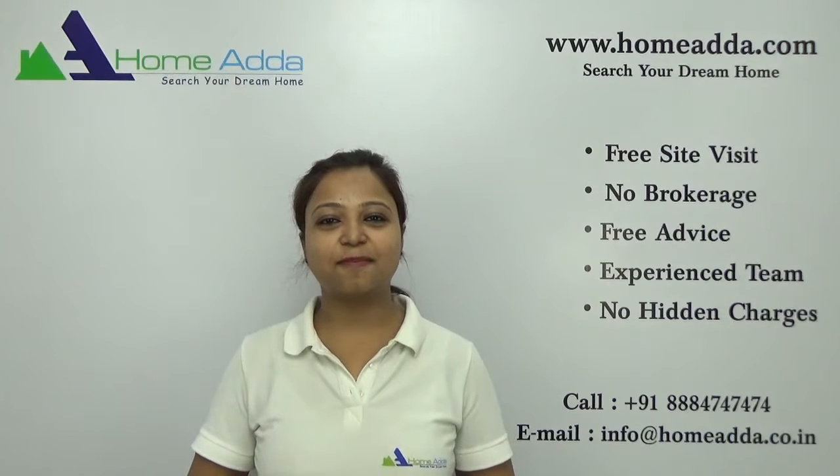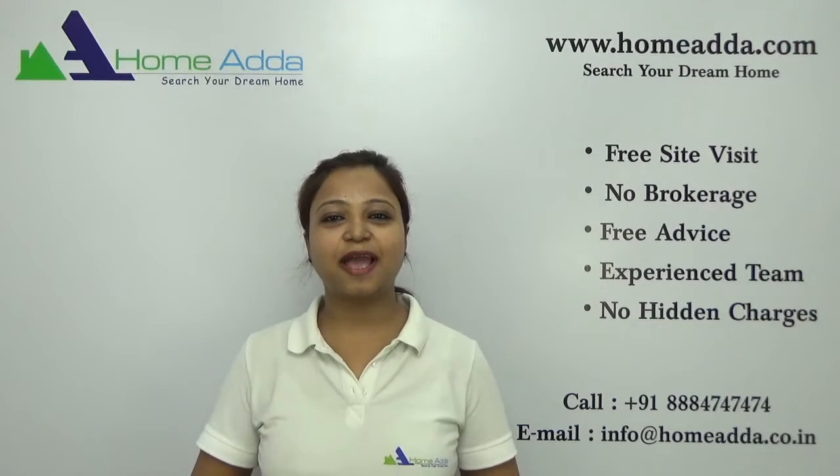Hi, welcome to homeowner.com. My name is Neha. Today I am going to take you through the location of the project Sobha Kloveli.